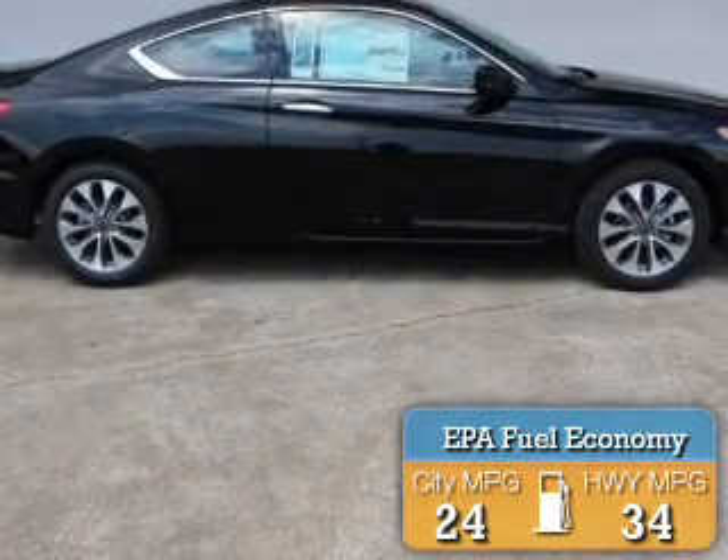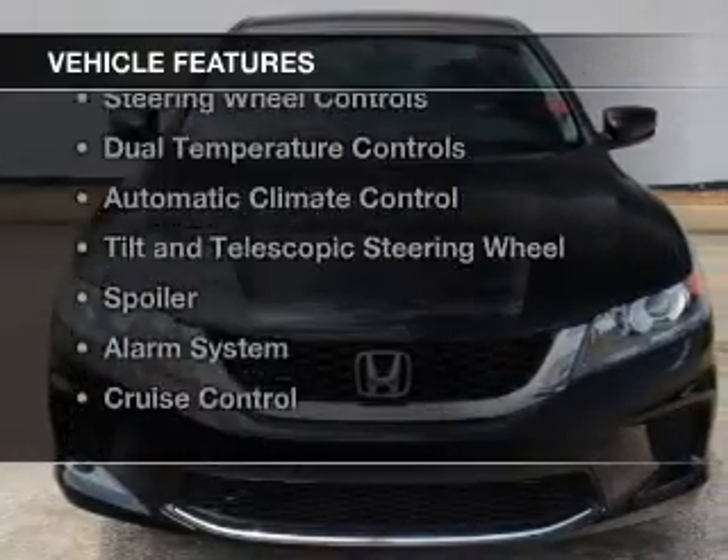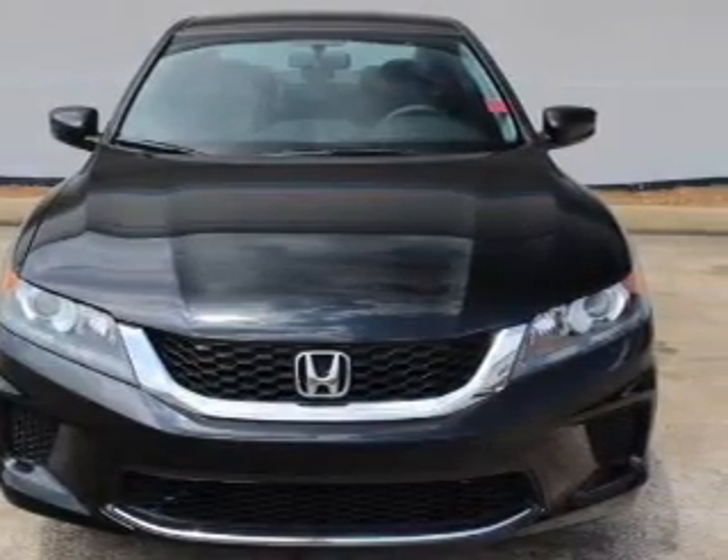Great fuel efficiency saves you money by requiring fewer trips to the gas station. The features include electric trunk, Bluetooth connectivity, and digital audio input.